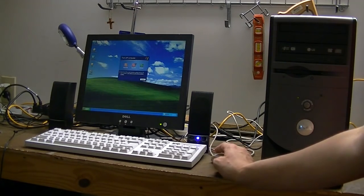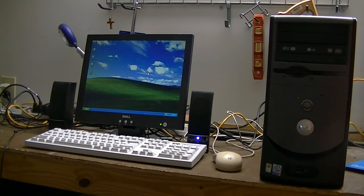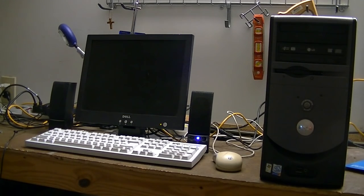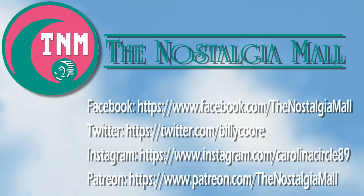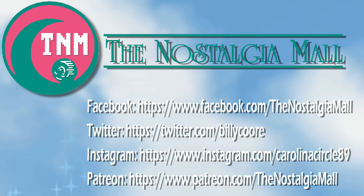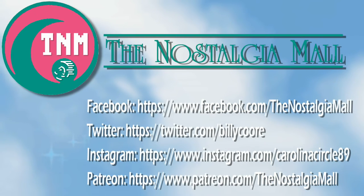So until next time, this is Billy Corr, signing off. Thank you for visiting the Nostalgia Mall. If you liked what you saw, please like, subscribe, and follow on Facebook, Twitter, and Instagram. You can also support me on Patreon. The links to all of these are down below. Until next time, this is Billy Corr, signing off.